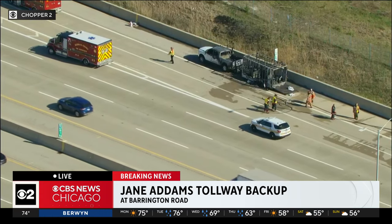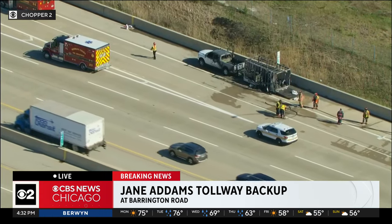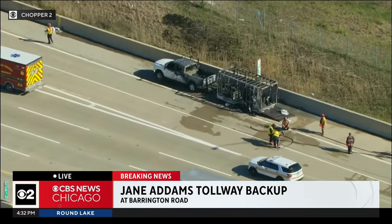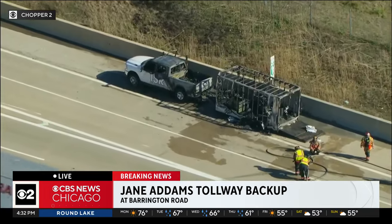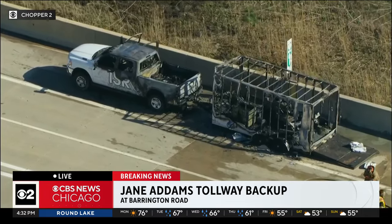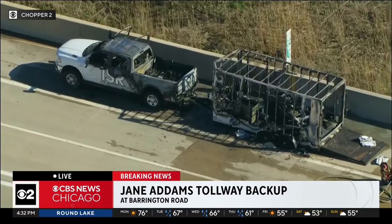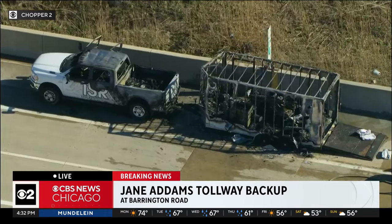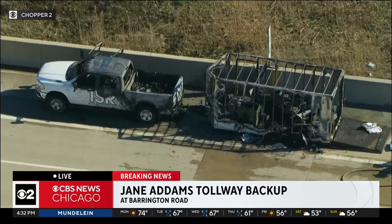We've got a hazardous materials response because it was a quad-cab pickup truck and an equipment trailer — a concrete contractor — so they had some fuels and other things in that trailer. They're doing extended overhaul on the trailer, picking through it and washing everything down. They've also diked, dammed, and diverted any of the runoff to contain the hazardous fluids.